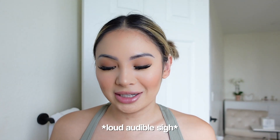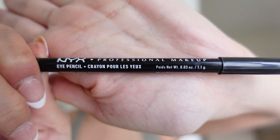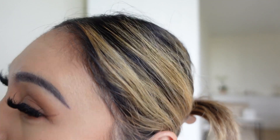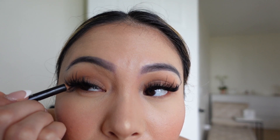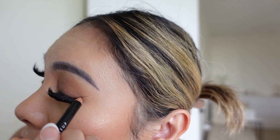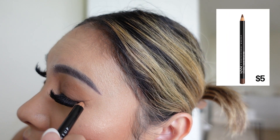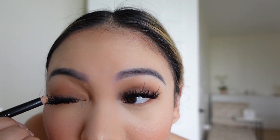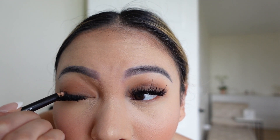The hardest part — my least favorite step is the wing. I always get the angles wrong, but I use NYX in dark brown. I try to do it on the outer third of my eye and once I get a wing going I draw it out. I like a little wing and I don't go too crazy — I'm not really good at this.